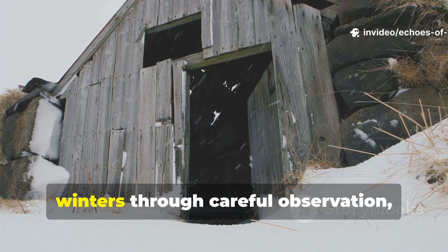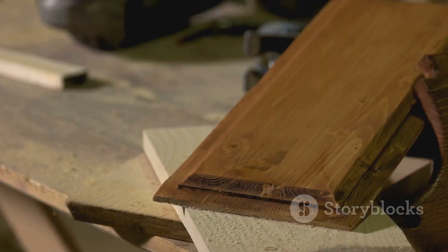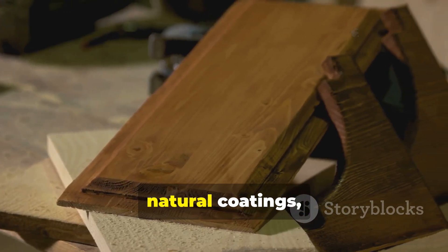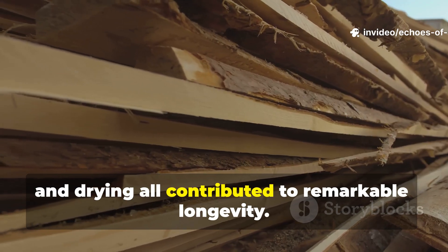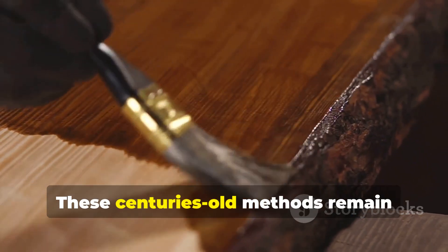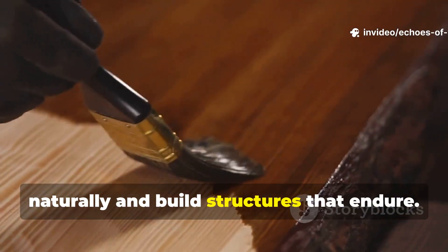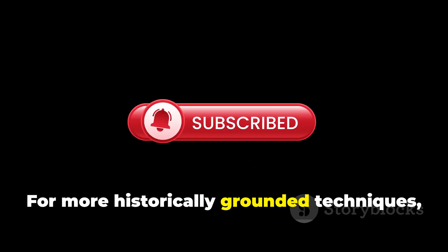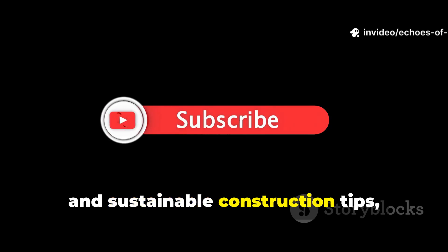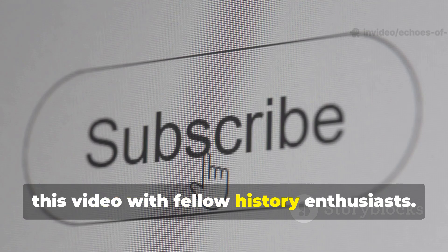Viking timber survived a thousand winters through careful observation, practical treatments, and patient preparation. Moisture control, natural coatings, careful species selection, proper cutting, and drying all contributed to remarkable longevity. These centuries-old methods remain relevant today, offering sustainable ways to protect wood naturally and build structures that endure. For more historically grounded techniques, practical insights, and sustainable construction tips, subscribe to Echoes of Valour and share this video with fellow history enthusiasts.